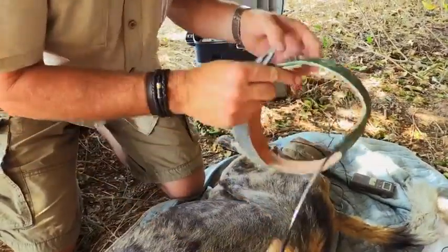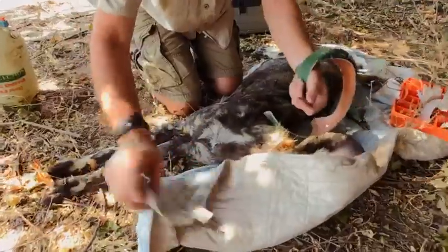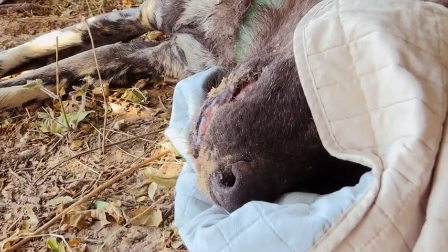There's an amnesia effect as well, so when she wakes up, she'll really be wondering what happened. So it's as least invasive as we can possibly make it, and the dog's comfort and wellbeing is the absolute priority.